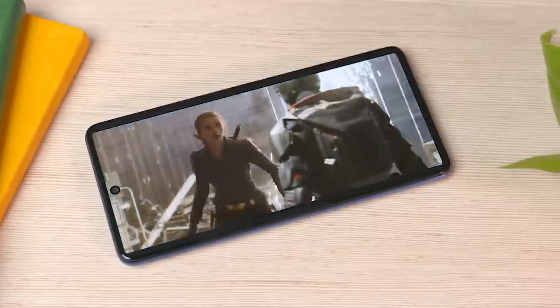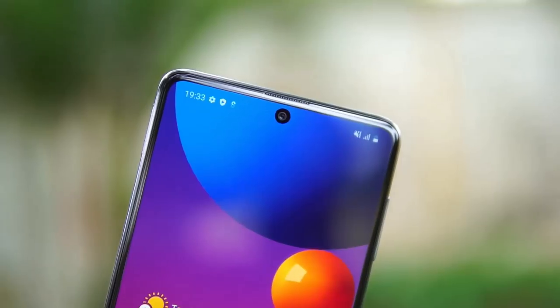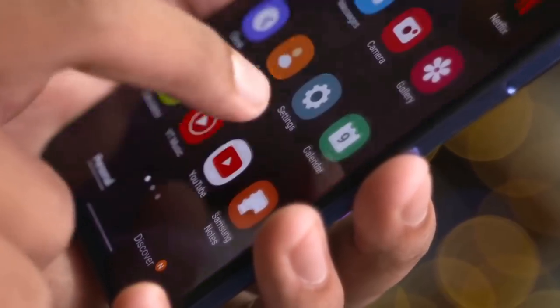It is a Super AMOLED screen with an Infinity-O panel, which means there is a centered punch-hole cutout for the selfie camera. The refresh rate here is set at 60Hz.